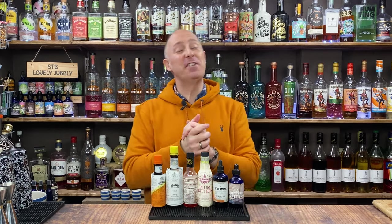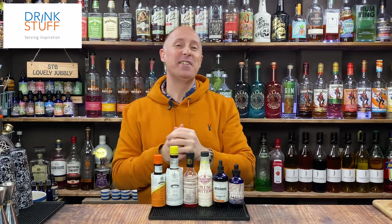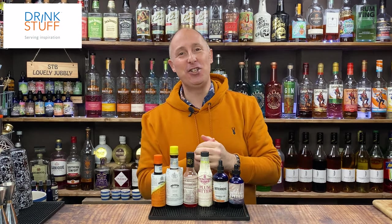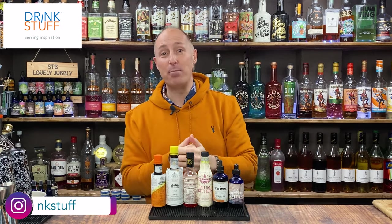Welcome back, Drink Stuff fans. Here at Drink Stuff, we're all about giving you drinks and cocktail inspiration to help you make and create better drinks at home or in your pubs and bars.